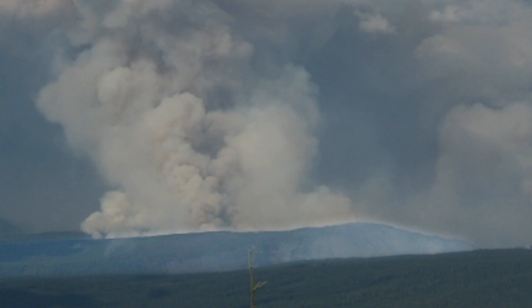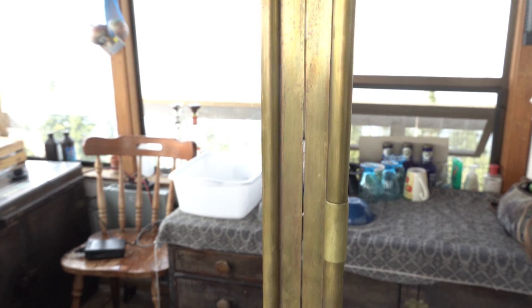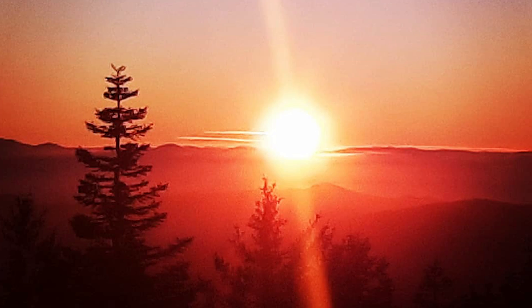From the fire finder, your lookout is positioned in the center of the map with a tape running across the middle. When you get the smoke in your sights, it's somewhere between your lookout in the center and the edge of the map — you know it's on that line. Then using your knowledge of peaks and drainages, you can gauge the location. Brenda hopes to be able to stay up there for quite a few more years.